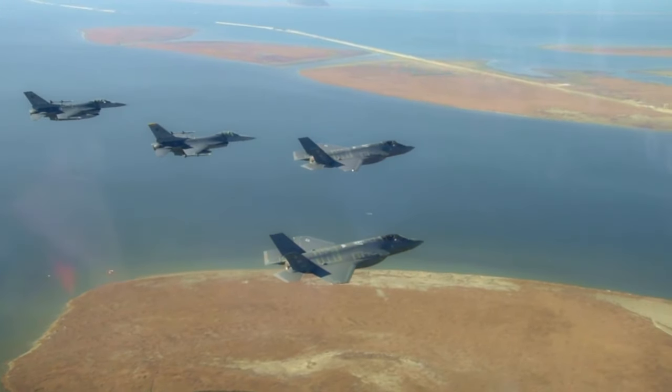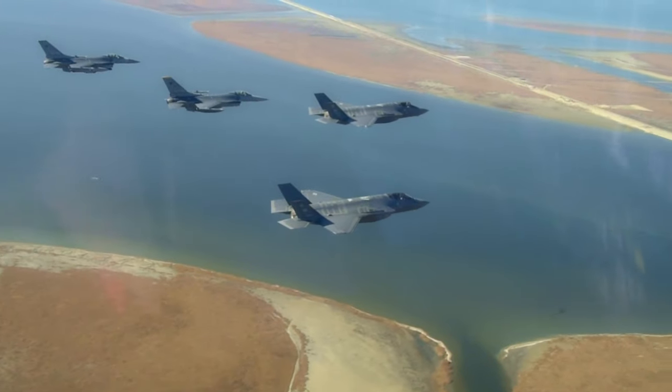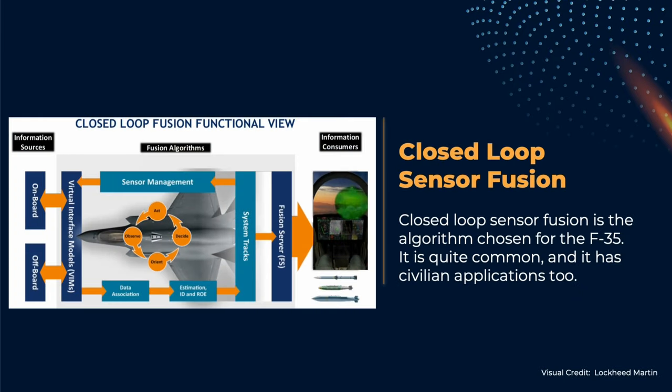The aircraft has on board a quite large solid state storage to preserve plenty of digital data, including the data gathered by the integrated electronic warfare system AN/ASQ-239. These data are used by the aircraft system for the so-called sensor fusion.